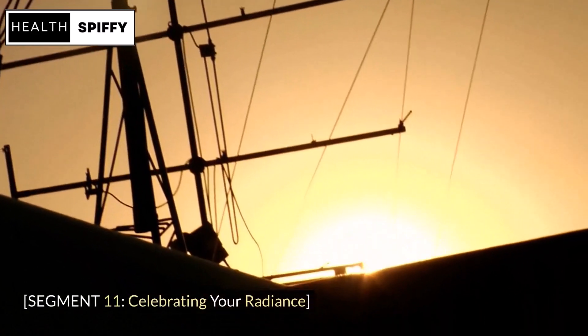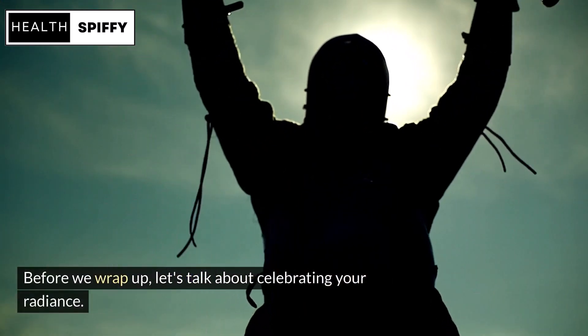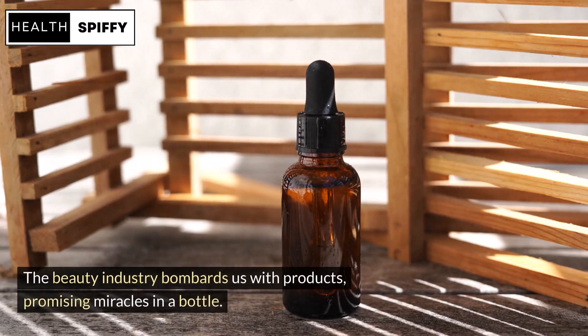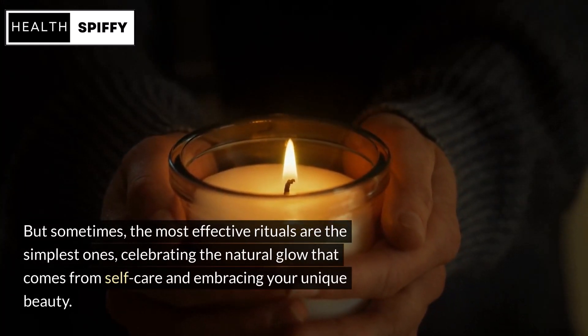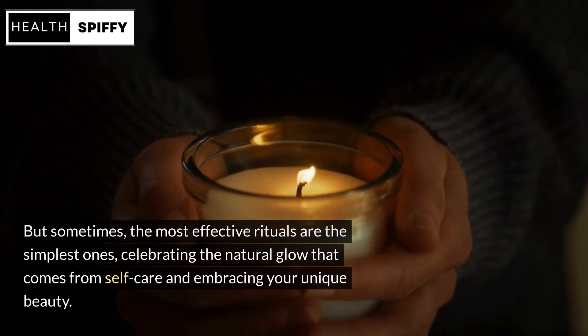Before we wrap up, let's talk about celebrating your radiance. The beauty industry bombards us with products promising miracles in a bottle, but sometimes the most effective rituals are the simplest ones — celebrating the natural glow that comes from self-care and embracing your unique beauty.